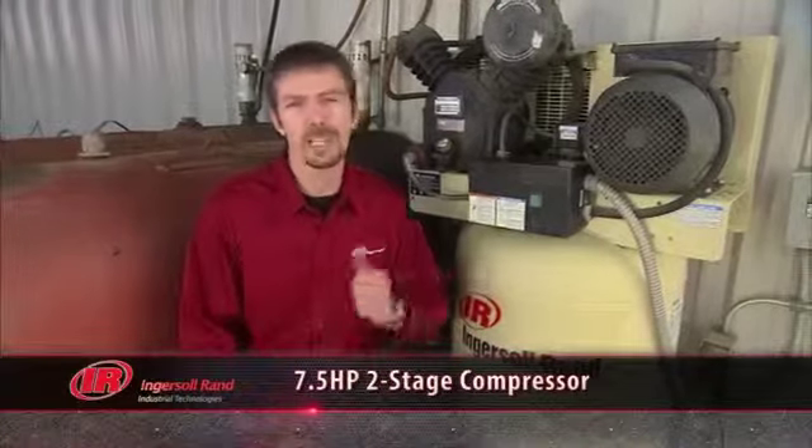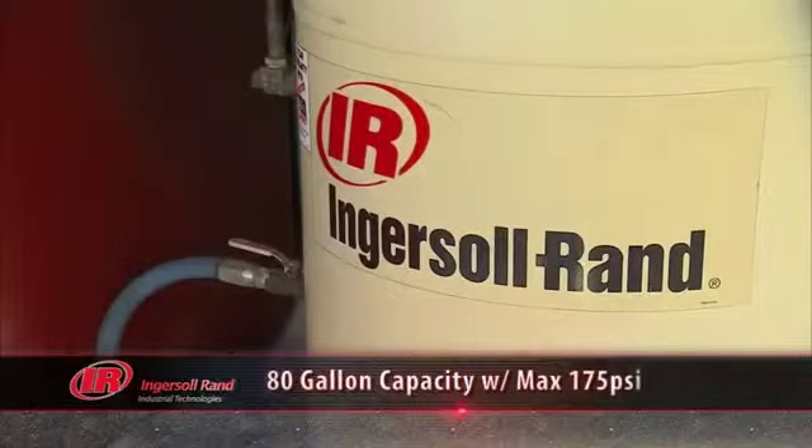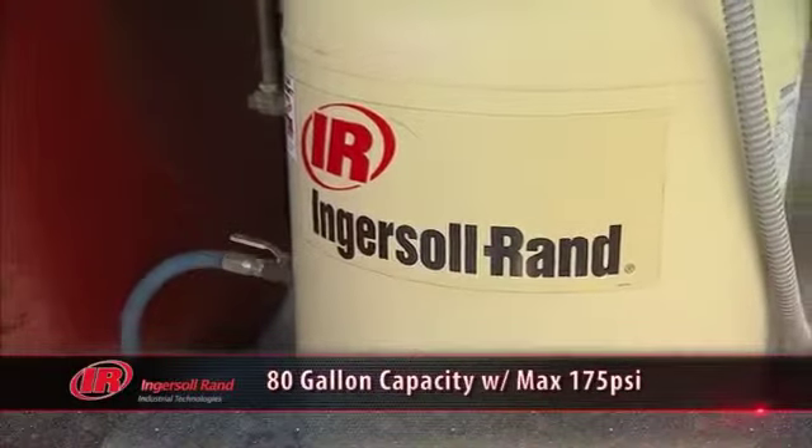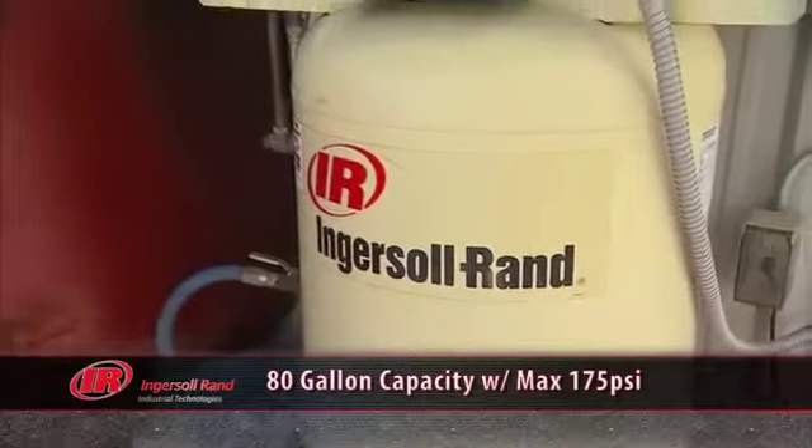For bigger projects you need a larger capacity compressor. That's when you call on Ingersoll Rand's seven and a half horsepower two-stage compressor. The 80 gallon tank provides plenty of storage capacity for this model's maximum pressure of 175 psi.